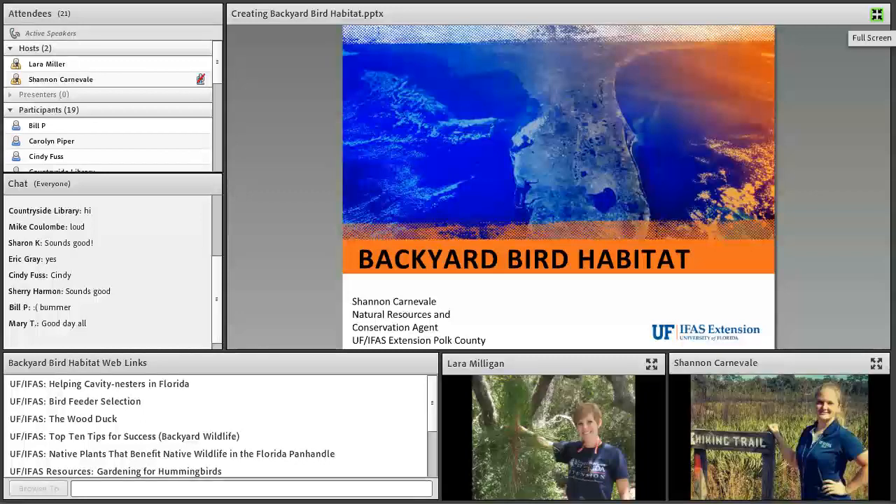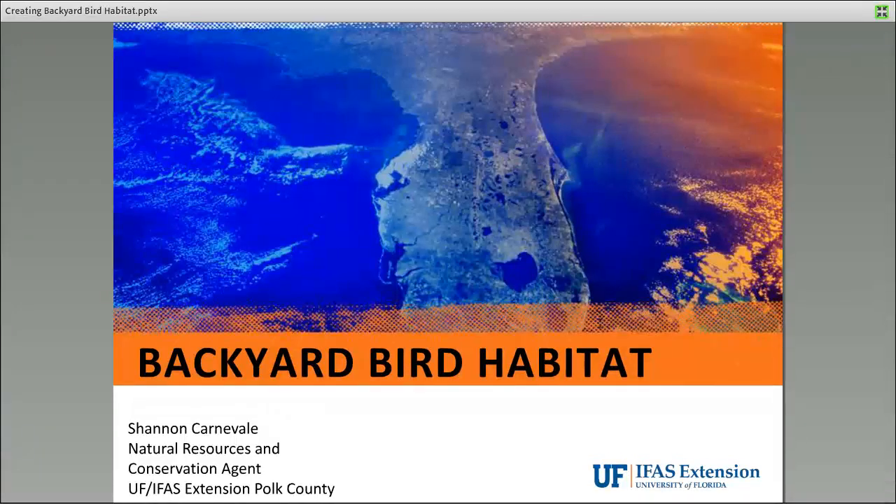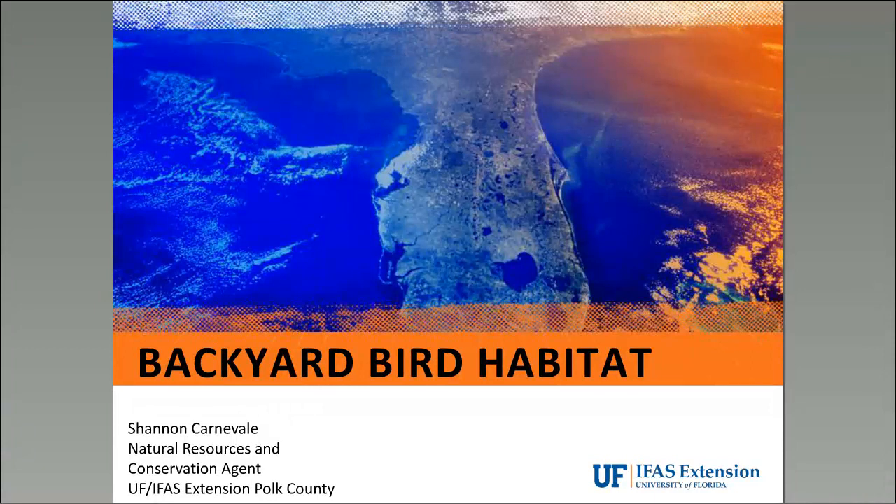We're going to be talking about creating backyard bird habitat today. Lara and I are both natural resources agents. We are not wildlife specialists and we are not people who tend to focus on backyards, but this whole series being focused on backyards, we were trying to bring the natural resources and conservation angle to people's backyards. We'll be approaching backyard bird habitat from the perspective of natural habitat and species and how to attract those species.